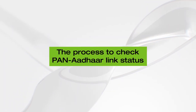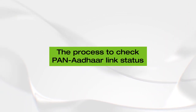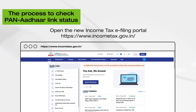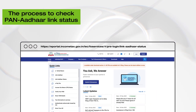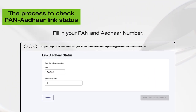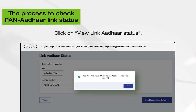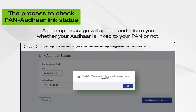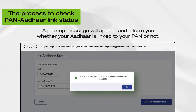If you have already linked your PAN with Aadhaar, then follow these steps to check the status. Go to the Income Tax e-filing portal once again. Once on the homepage, on the left-hand side, below the Quick Links section, click on the option Link Aadhaar Status. A new screen will appear. Fill in your PAN and Aadhaar number as required and click on View Link Aadhaar Status. Subsequently, a pop-up message will appear informing you whether your Aadhaar has been linked to your PAN or not.